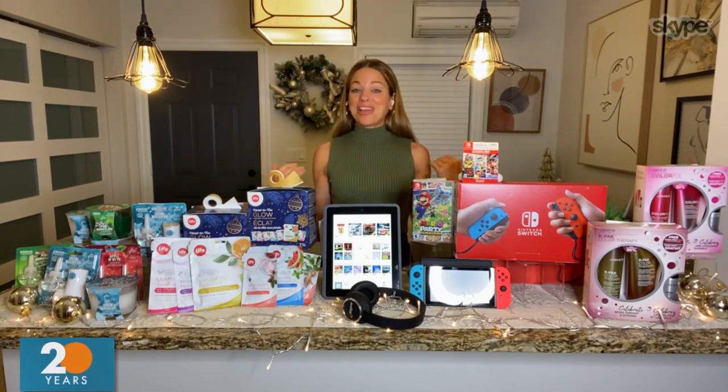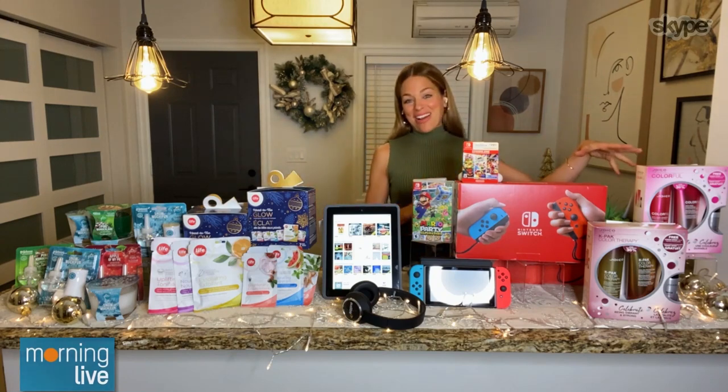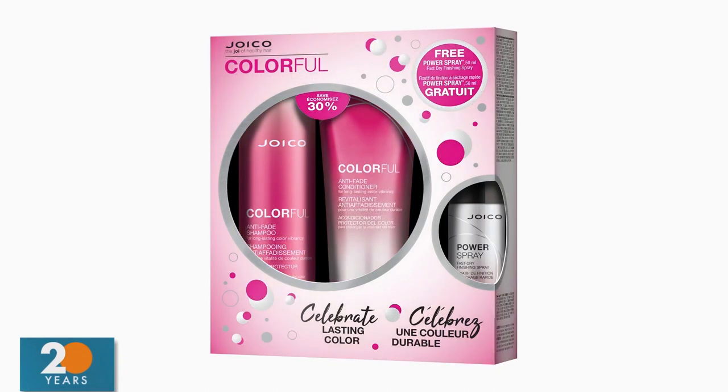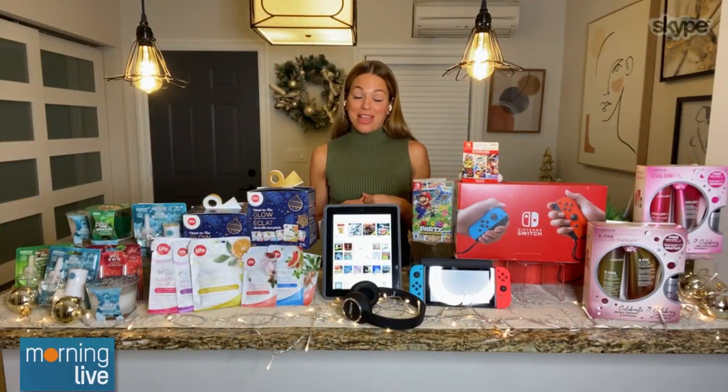Last but not least, because I always do love to talk about having a good hair day — very important to me, I've got lots of hair to worry about — I have some really great holiday gift sets from Joico, and they're under $35. You get a full-size shampoo and a full-size conditioner, and you get the little mini hairspray for free. There's a K-Pak Color Therapy Duo and a Colorful Holiday Duo. Both are really fantastic if you color your hair — it's going to extend the life of the color, keeping it really vibrant and strong, and it has beautiful ingredients like pomegranate seed oil. I like this one as a one-for-you, one-for-me idea.